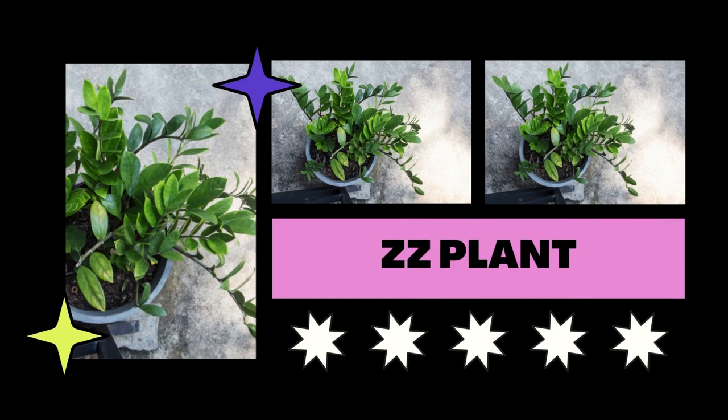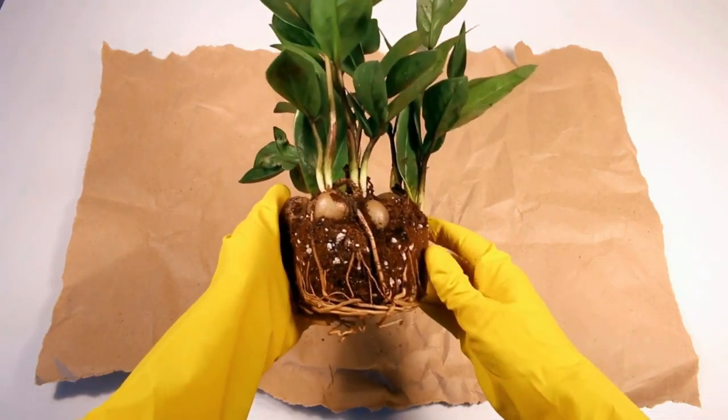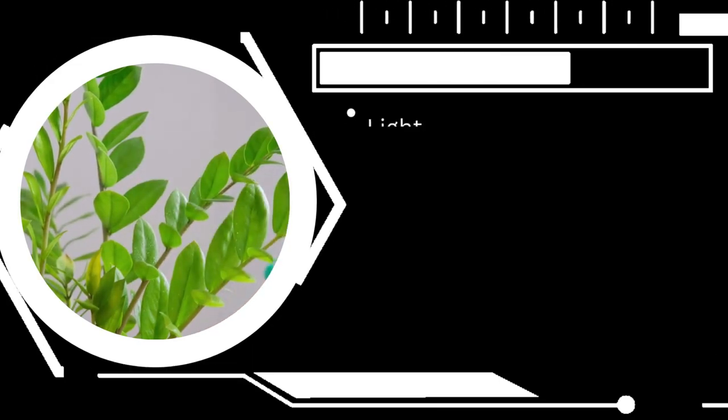Busy Lizzie plants may even thrive in areas without windows and grow very well in low, indirect light. They are tough plants that bounce back fast from neglect, despite the fact that direct sunshine can harm and sear their leaves.